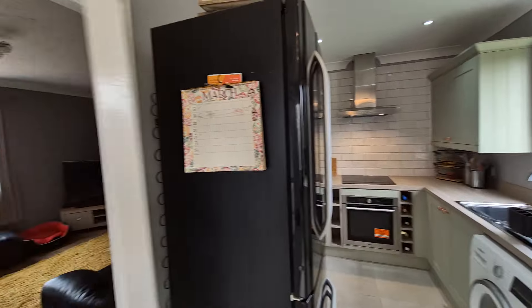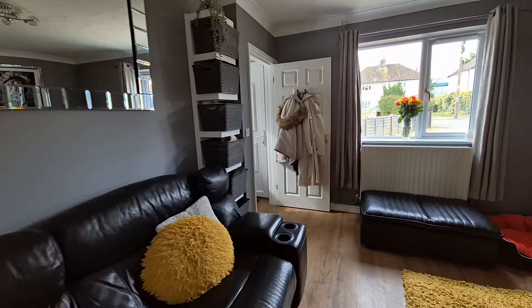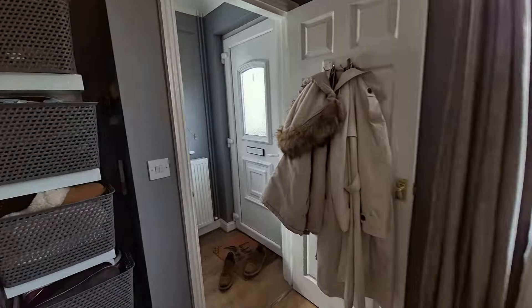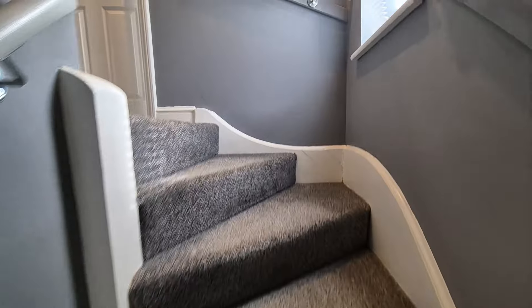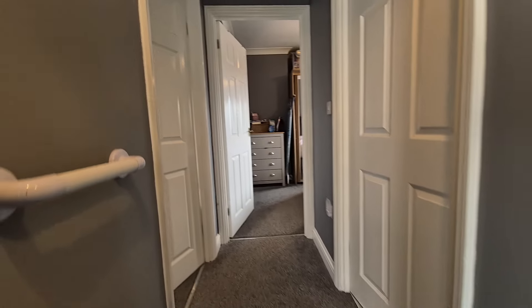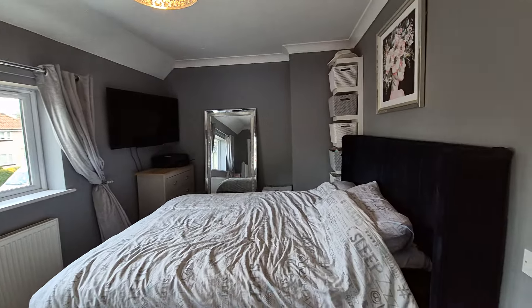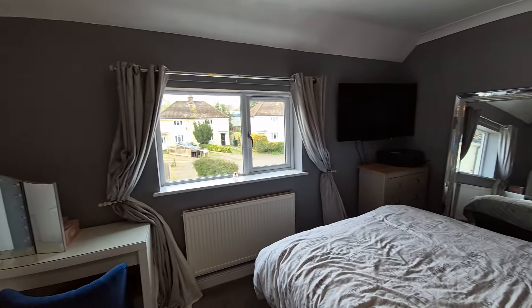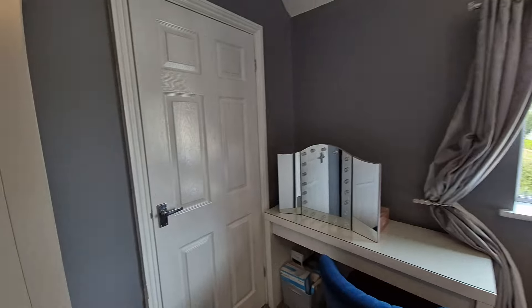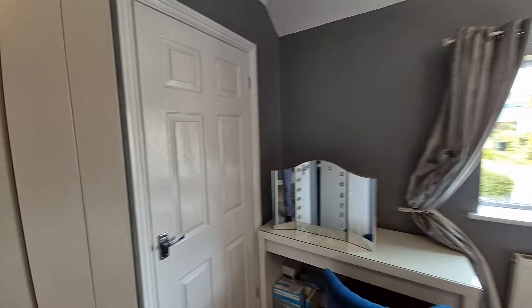Okay, well that's the ground floor — let's head on back through the lounge and upstairs to have a look at the first floor. We'll start with bedroom one to the front of the property: a really good size double bedroom as you can see, with a window to the front, and there's also a really good size wardrobe and storage cupboard as well.